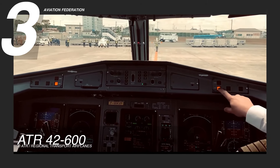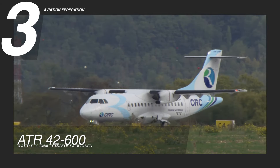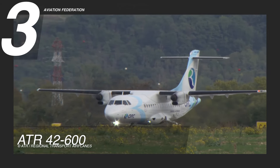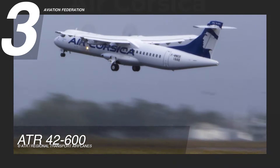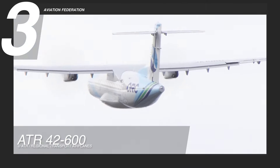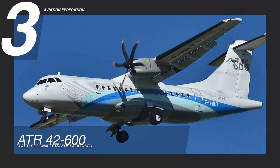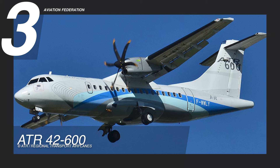The ATR 42-600 presents a well-balanced performance profile for various operational requirements. This aircraft offers unmatched value in the realm of regional aviation with a compelling price of 19.5 million US dollars.